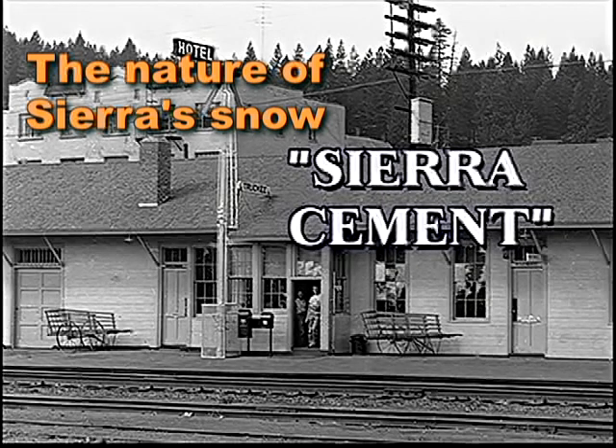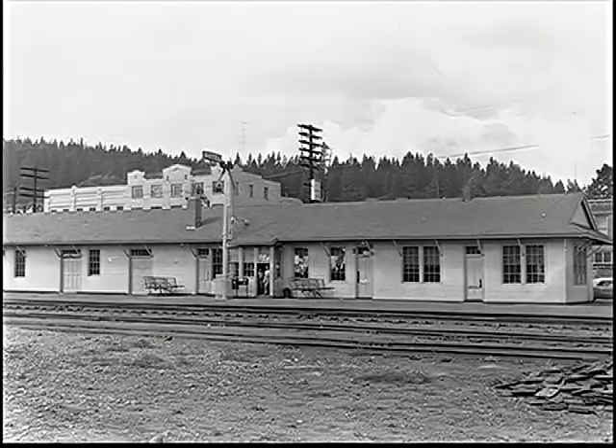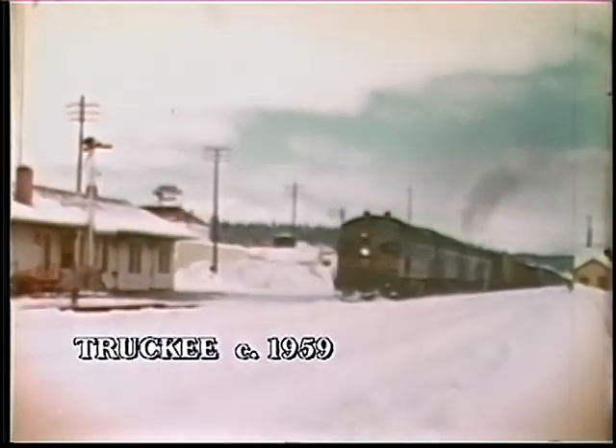The average of 450 inches of snowfall is the most for any U.S. line, and the wet, heavy snow has been nicknamed Sierra Cement by those responsible for keeping the line open.